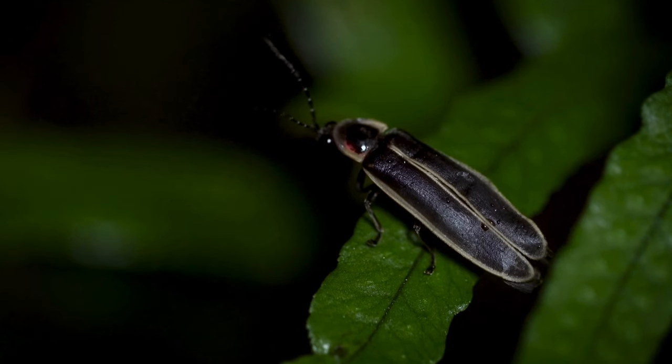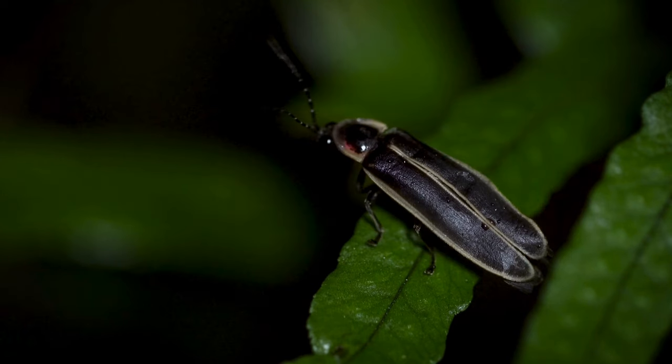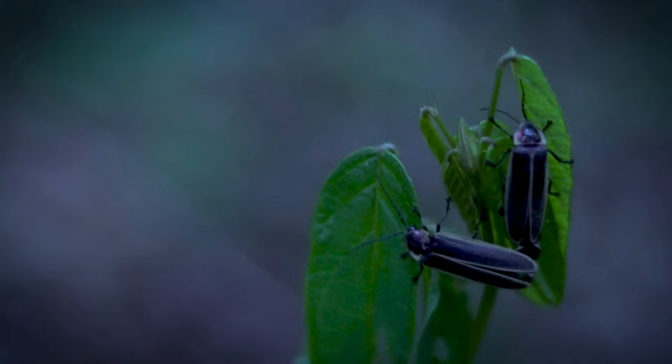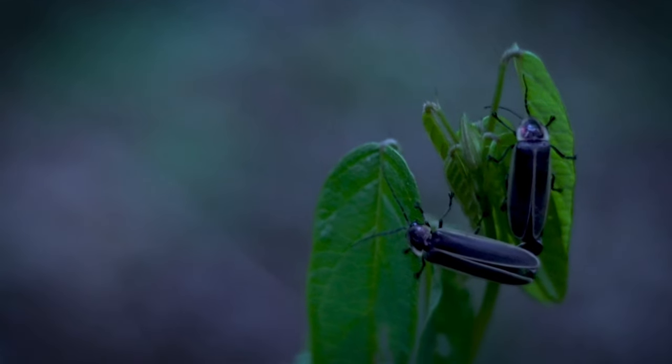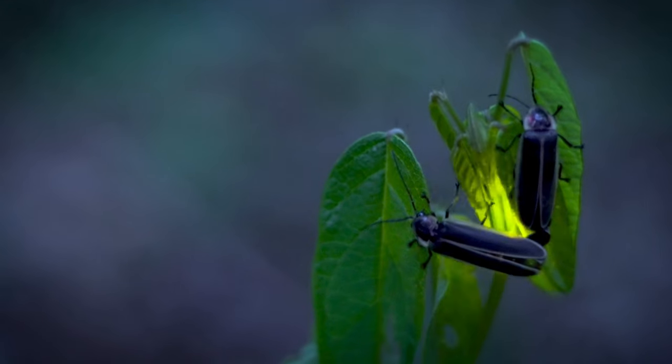Welcome back to Terra Mater Gardens. Today we're going to be discussing fireflies, also known as lightning bugs. These fascinating insects are actually beetles, renowned for their bioluminescent abilities. There are over 2,000 species of fireflies found across the globe, primarily in temperate and tropical climates, and their glowing abdomens have captivated humans for centuries.